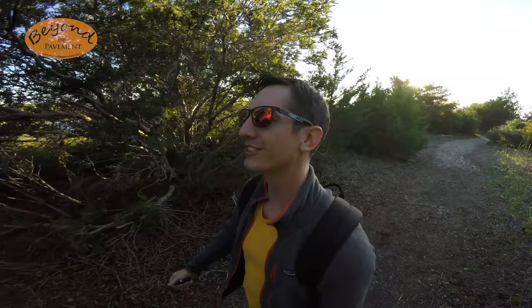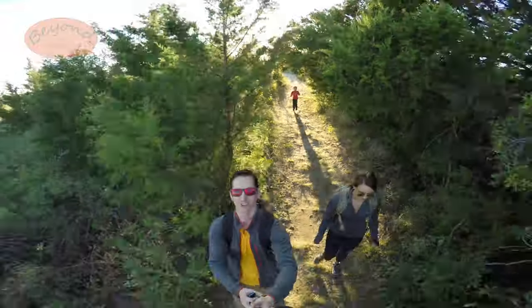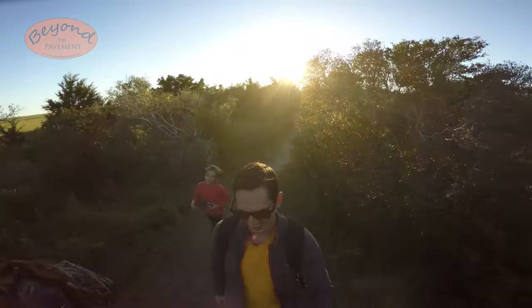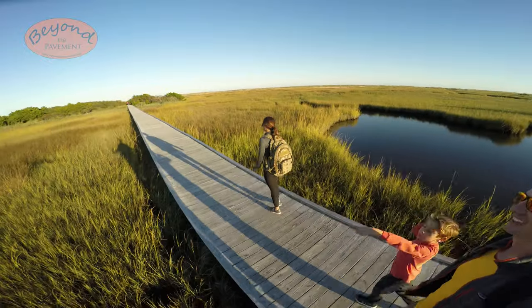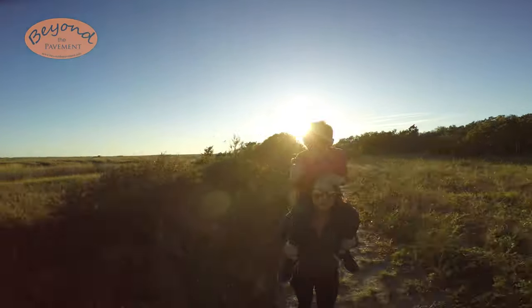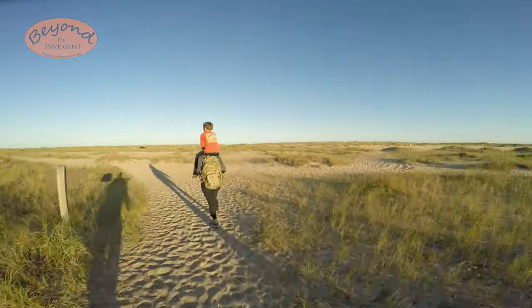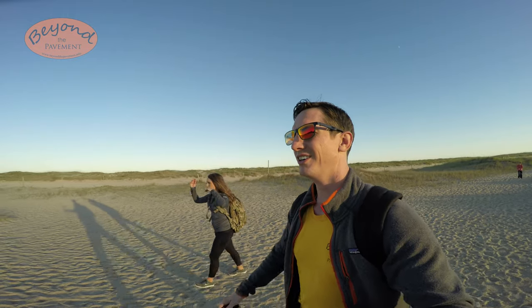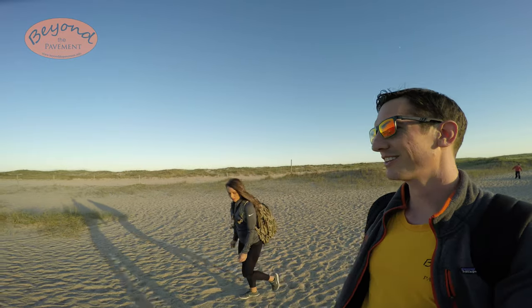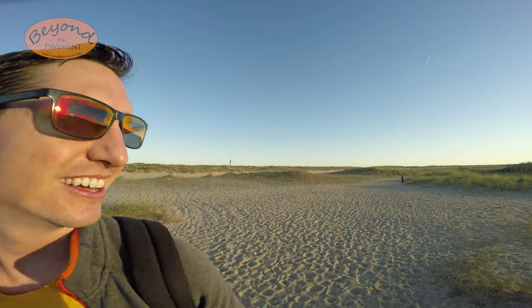We've seen some butterflies, some birds, and some squirrels — it's been a plentiful wildlife trail today. We're almost to the beginning of the trail, it's been a good one. What do you think, Casey? It's been great.